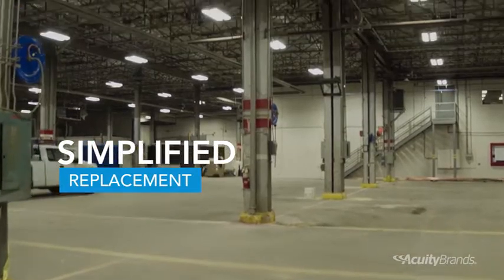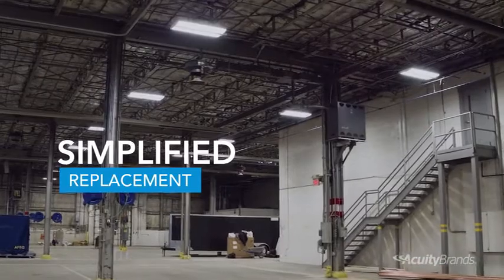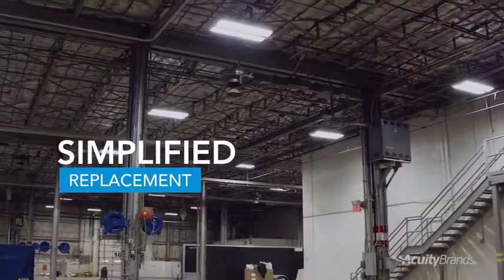With any new technology there's a learning curve and there are perceptions. What we learned on this project was that it went in better than advertised. The foreman said they were able to do four fixtures an hour — two hots in the ground, supporting it, getting it up there — whereas he felt he would have done about two fixtures an hour with a wired solution. This brand-new technology turned out to be even better than we thought.